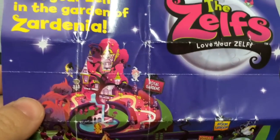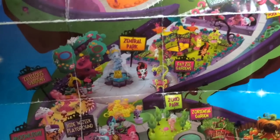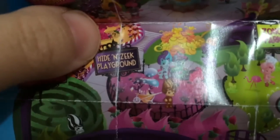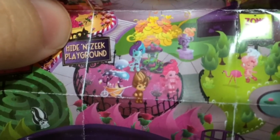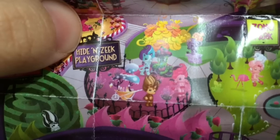And then the other side is the map of Zardinia. Let's see if we can find Chi on here. Oh there — Chi is hanging out at the Hide and Zeke Playground, with the Poodle Zelf and Cat's Bee.